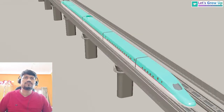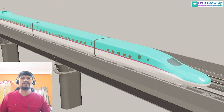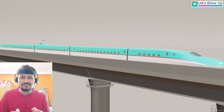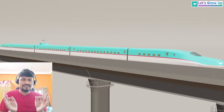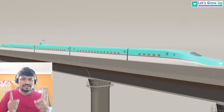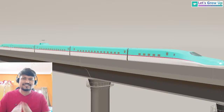Friends, this is a small piece of information and it is very important to stay connected with all of you about what is going on in the Let's Grow Up channel and upcoming topics. We are almost at the end of this live session. We will meet soon — step by step I will share everything about this bullet train. Till then, take care. Bye, thank you so much.